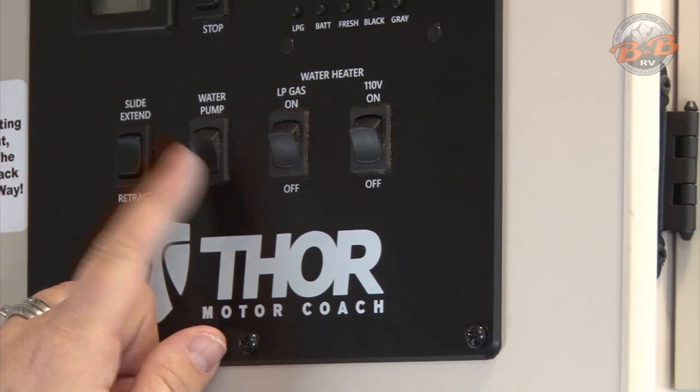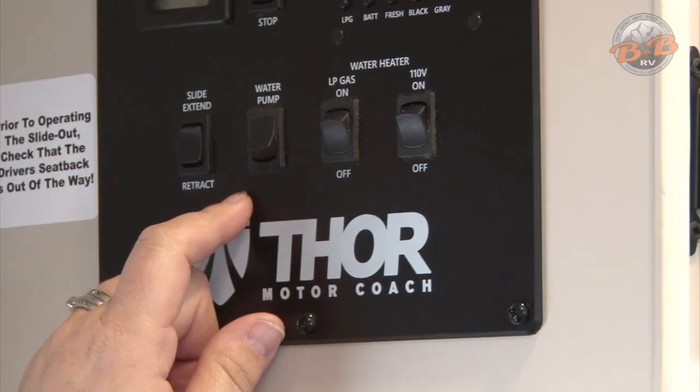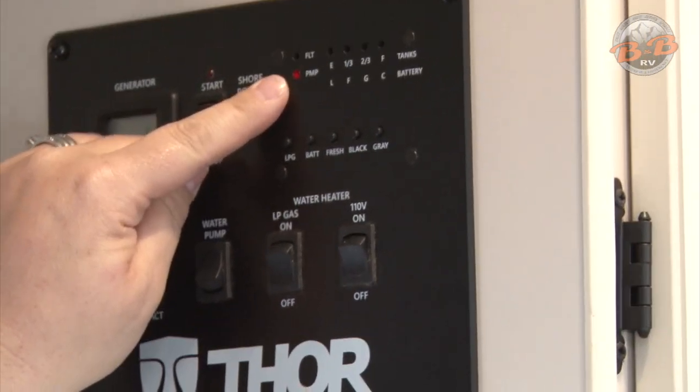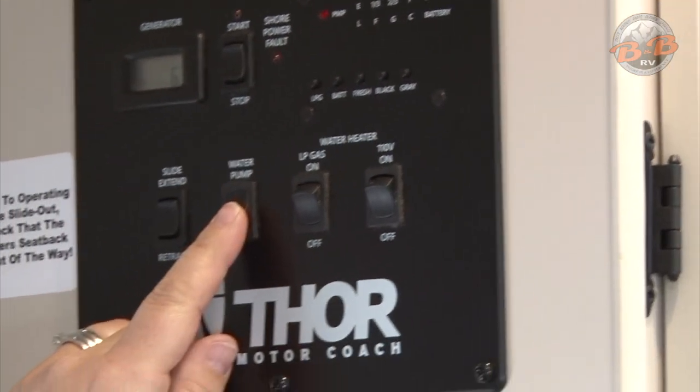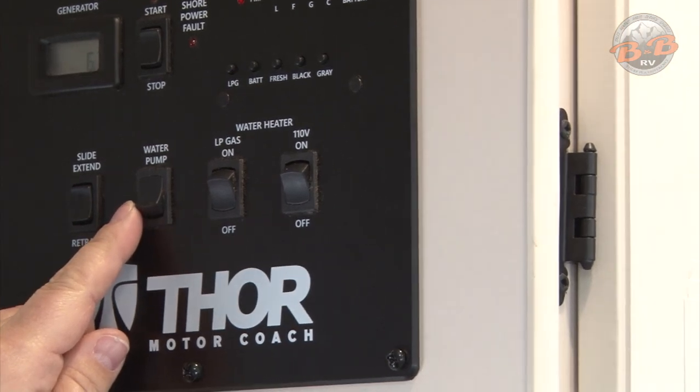The water pump is here. You'll need the water pump if you're using the water out of the fresh water tank — it lights up the pump light up top. If you are hooked into city water, then it bypasses the water pump and you don't need to have that on.